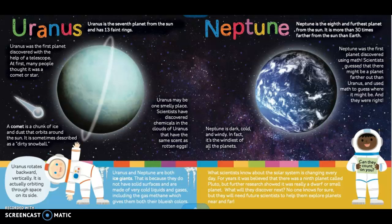Neptune. Neptune is the eighth and furthest planet from the sun. It is more than 30 times farther from the sun than Earth. Neptune was the first planet discovered using math. Scientists guessed that there might be a planet farther out than Uranus and used math to figure out where it might be — and they were right. Neptune is dark, cold, and windy. In fact, it's the windiest of all the planets. Uranus and Neptune are both ice giants, because they do not have solid surfaces and are made of very cold liquids and gases, including the gas methane, which gives them both their bluish colors.